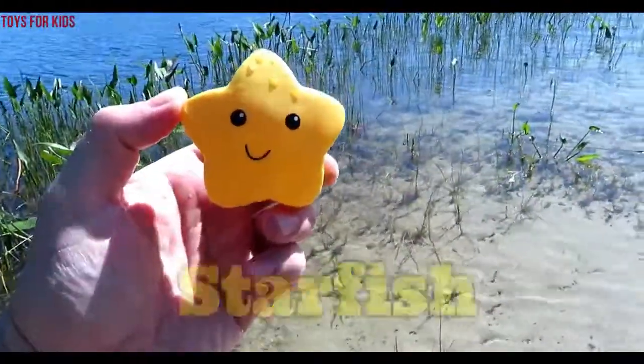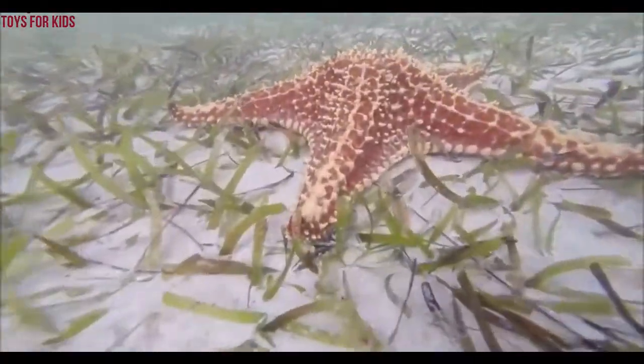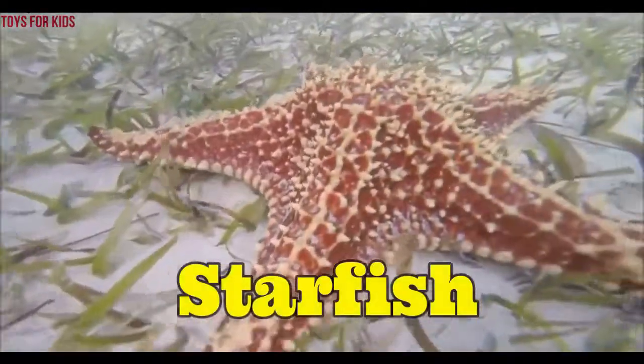Yellow starfish. Starfish. Starfish. Wow. Starfish.